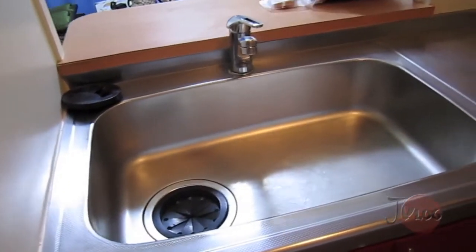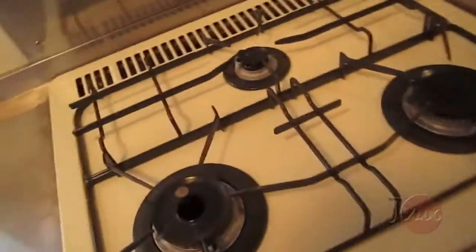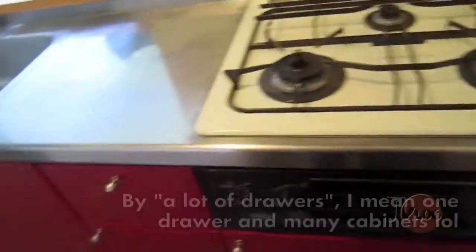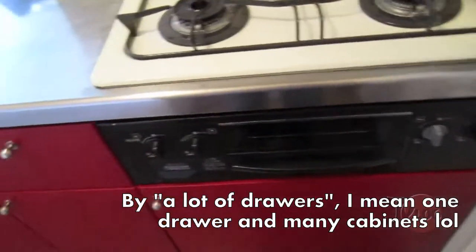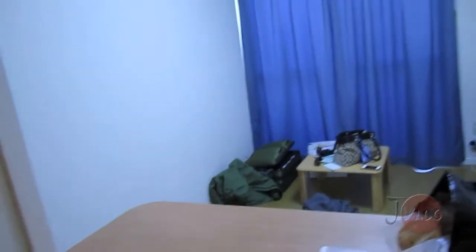There's a sink — a really big sink — and a gas burner, which I don't know how often I'll be using. It's got a lot of drawers, which is pretty awesome because I didn't have any drawers in the last place. There are cabinets up here too. You can see in there — microwave, refrigerator.